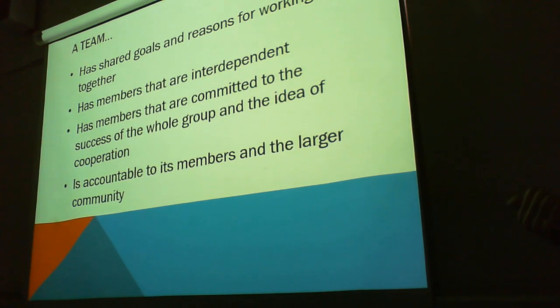Have we gone over this one before? You know what, it doesn't matter. A team has shared goals and reasons for working together. A team has members that are independent. It's a useful skill to have. A team has members that are committed to the success of the whole group and the idea of cooperation. These are important principles in project management.